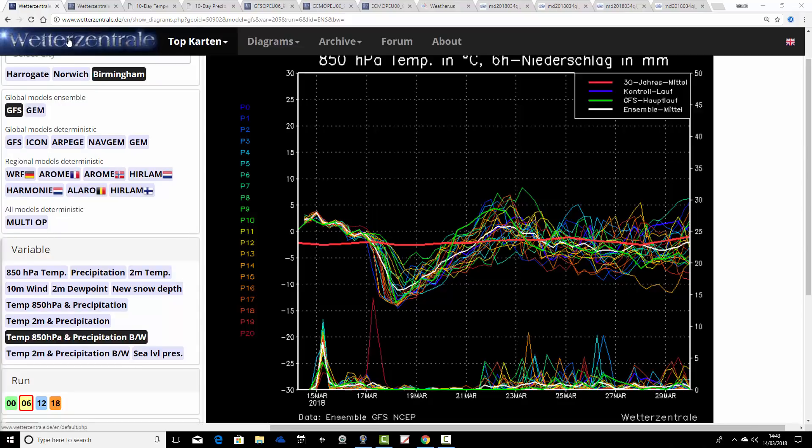We begin with the GFS Ensembles. We're looking at Birmingham today. The red line here is the 30-year upper air temperature average. We're mild of average at the moment, but it's more or less downhill all the way with the upper air temperatures through to the end of the week. It won't really be until the weekend that the plunge takes place - going down to between minus 10 and minus 15 at 850 hPa, which is very, really cold for the second half of March. Quite unusual to see the ensembles going that low.